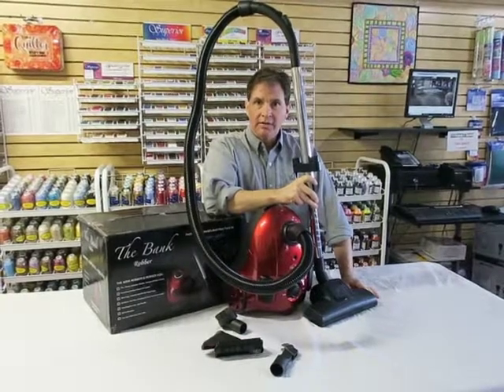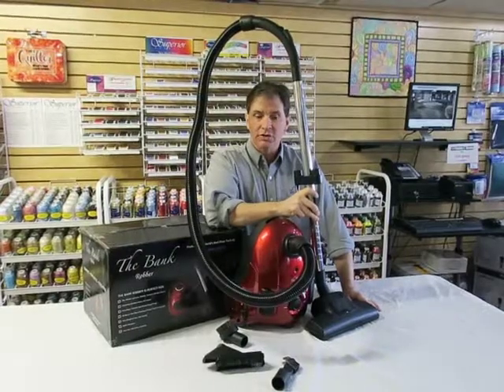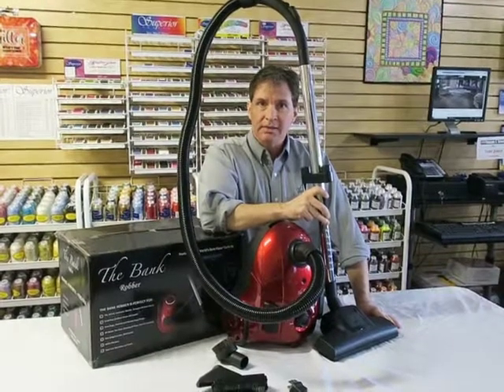Hi, Greg Bank from the Bank Vacuum Company. This is our portable Bank Robber canister. Powerful, versatile, and compact. It's basically the best portable canister for everything except the deep cleaning of carpet.